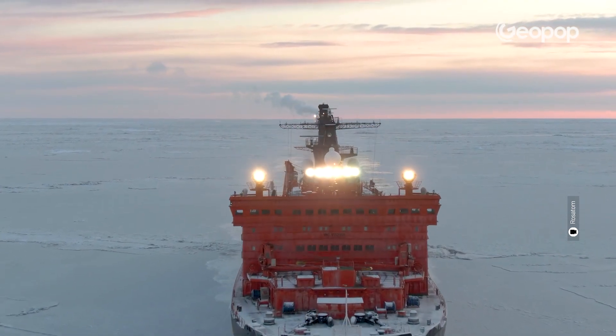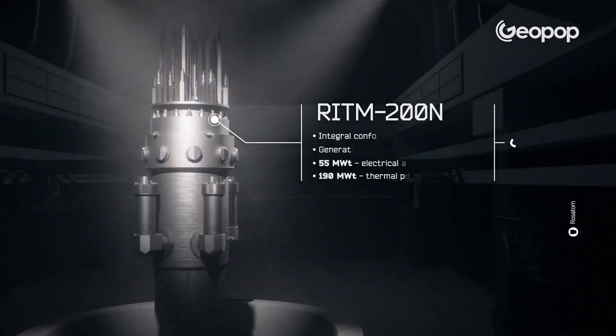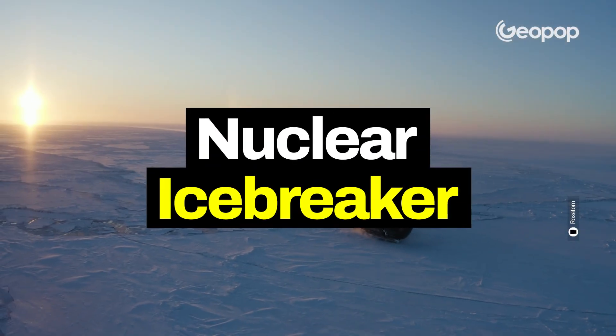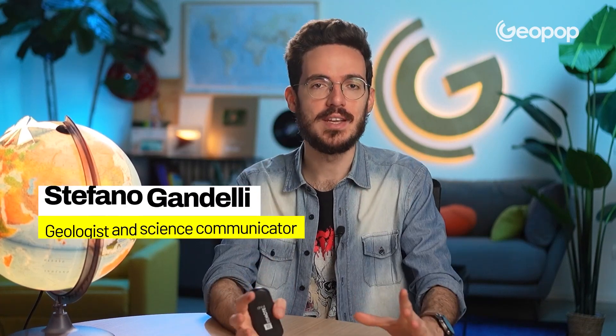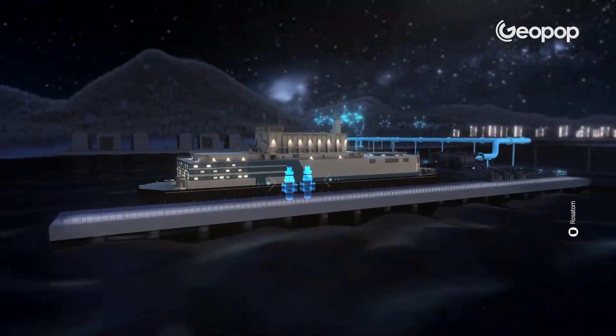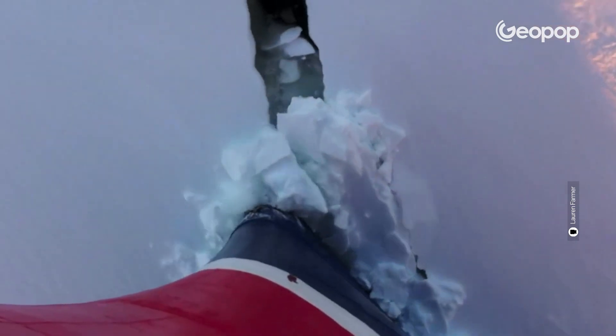The ship breaks the ice for hundreds of kilometers, and to do so, it utilizes small nuclear reactors inside it. Today we're going to talk about nuclear-powered icebreakers, which are incredible ships because they can navigate in truly hostile places like the Arctic. But what are these snowplows of the sea like, and how exactly do they work?